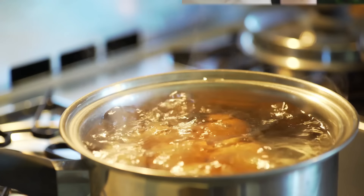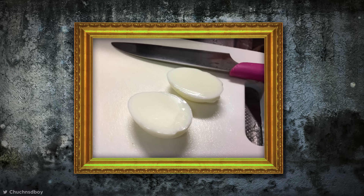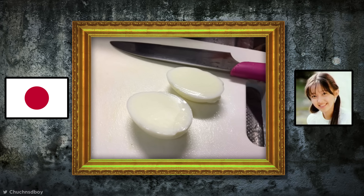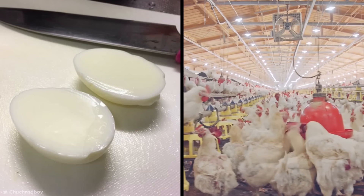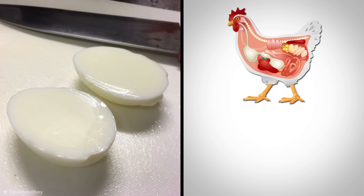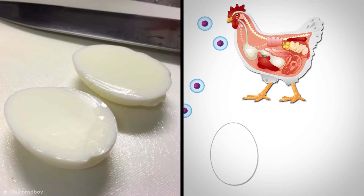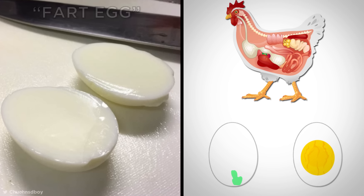Imagine hard-boiling an egg and slicing into it to find there's no yolk inside at all. This was the case for one Japanese woman who discovered the unnerving foodie phenomena in December 2016. Apparently this is actually fairly common in egg production, although they don't usually make it through sorting. The yolkless egg is created when small amounts of reproductive tissue enter the hen's oviduct, triggering the regular formation of an egg — which is hilariously known as a fart egg.